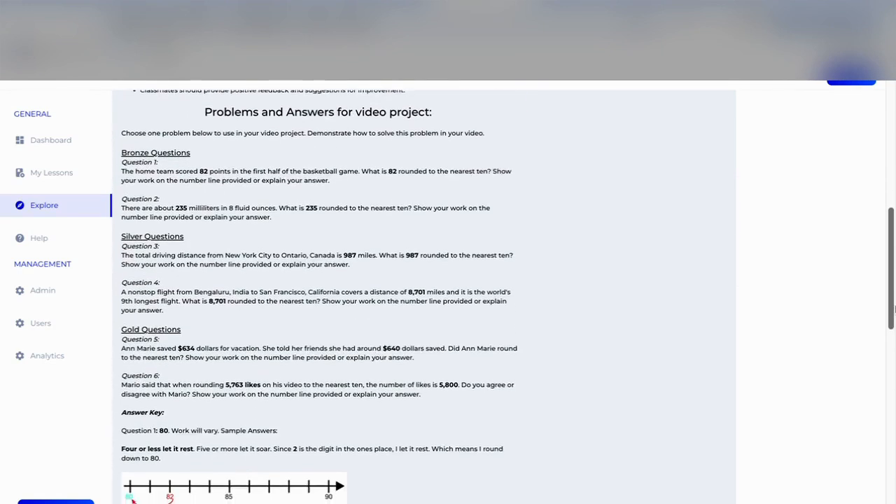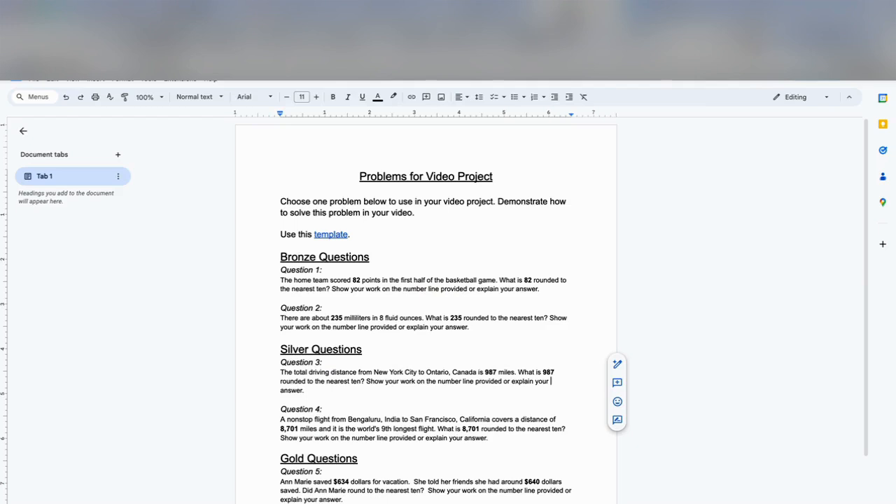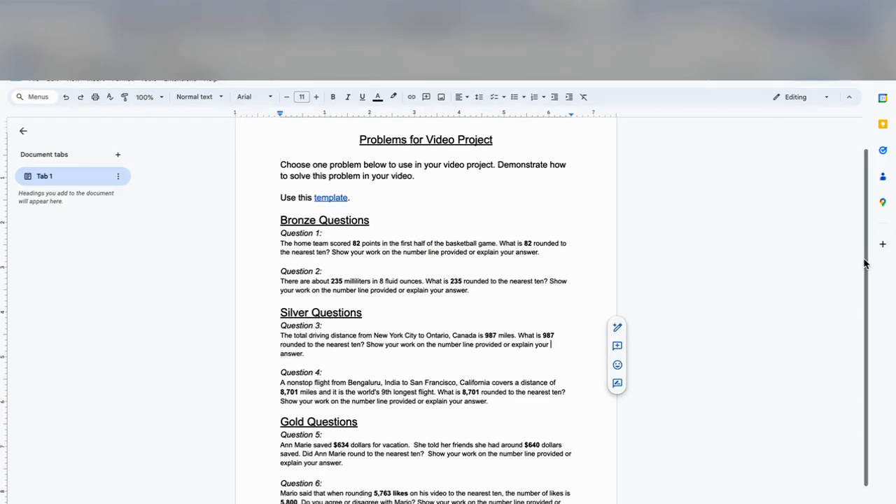The teacher also has access to the problems and answers for the video project. The student gets just the problems, and we have bronze, silver, and gold difficulty levels. Many teachers tell us this is great motivation for students so they can go for the gold to solve the more difficult problems.